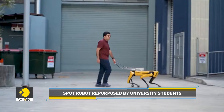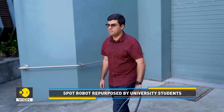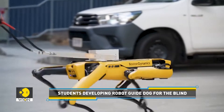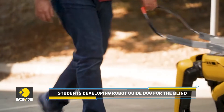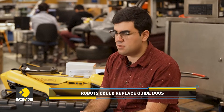He clarifies that there is still quite a bit of work to be done. This is only the beginning of a plan to ultimately provide choice and accessibility for visually impaired people. There are people that want the benefits of a guide dog but don't want to look after an animal.